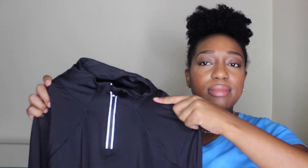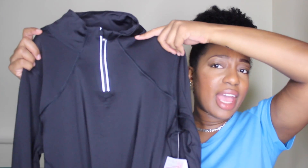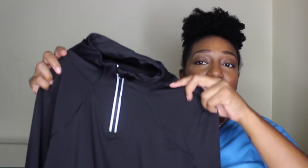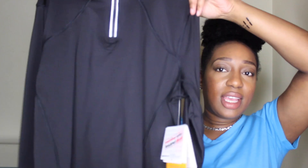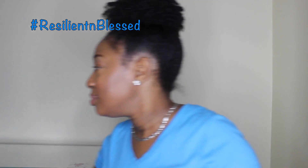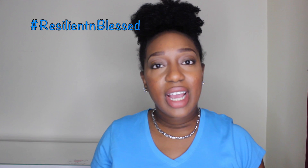Last but not least, I got a nice sweat jacket or exercise jacket — you let me know what you call it. It's nice and form-fitting and has an elastic feel to it, as well as a placement for your thumb, so it's super cute.